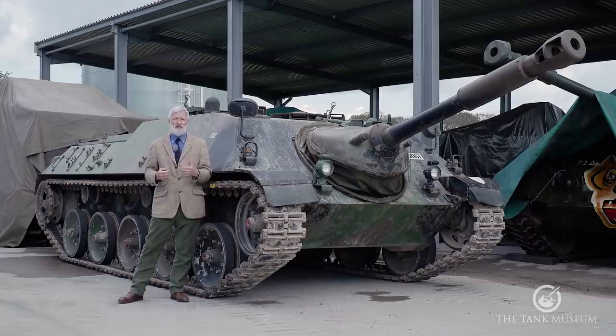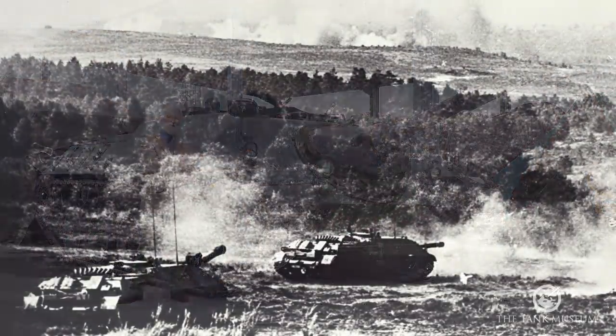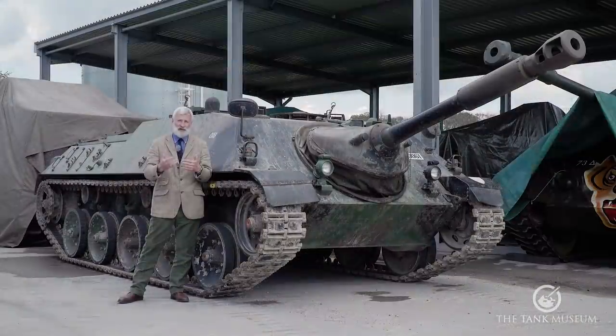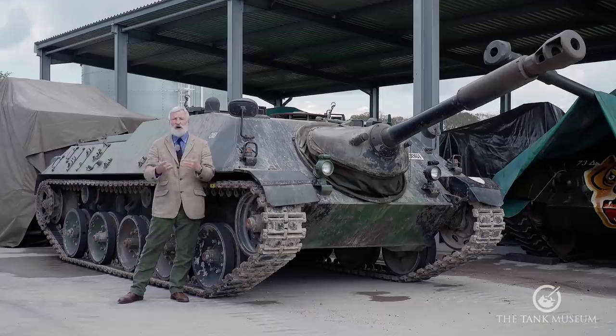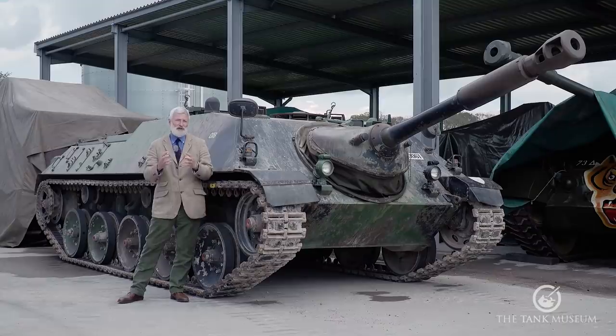Those final vehicles — again three each from the two manufacturers — led to a combined effort that became the Jagdkanone, the vehicle behind me. The two companies were given equal shares of a 750-vehicle production order, so 375 vehicles each were built by Henschel and Hanomag. This was part of a broader family of vehicles the Germans were developing.